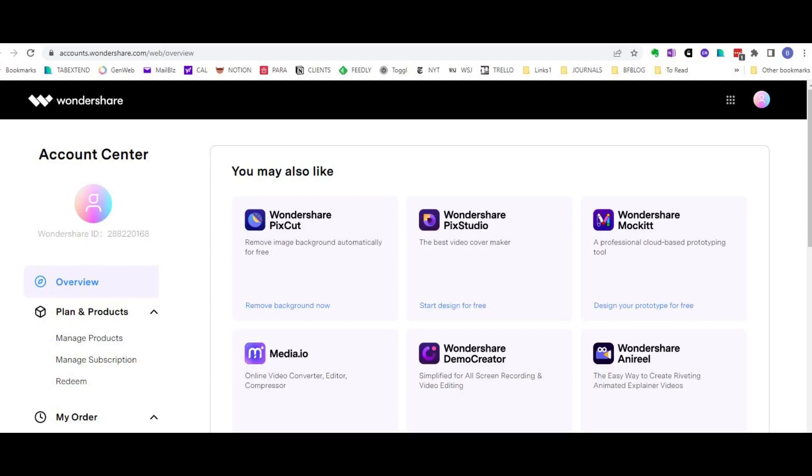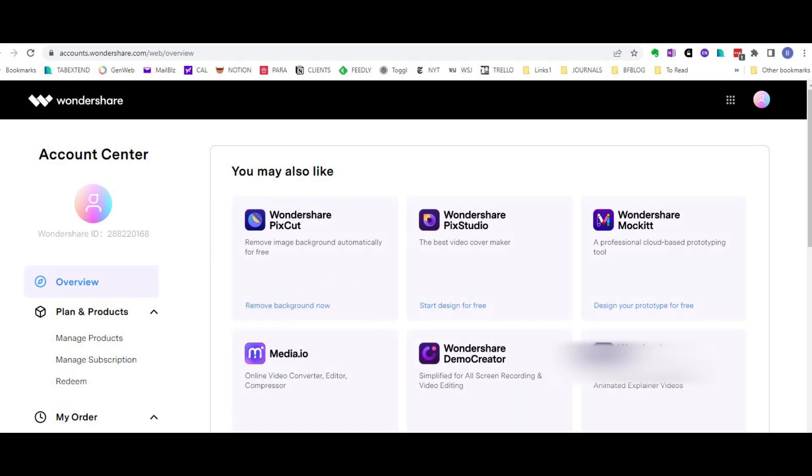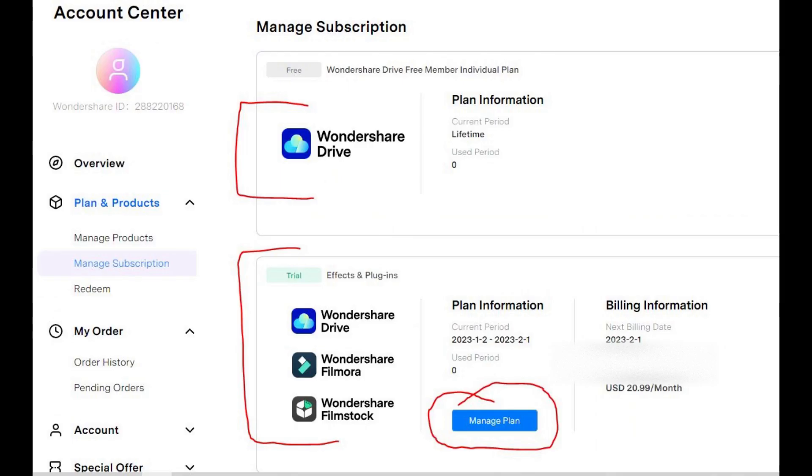Step 5: Now you see Plans and Products — Manage Subscription. Click Manage Subscription. Step 6: Now on the right we see the offending automatic subscription for $20 a month.